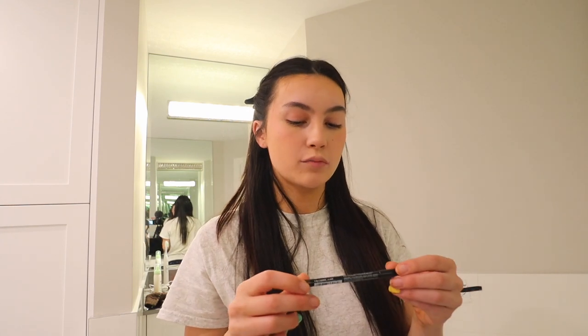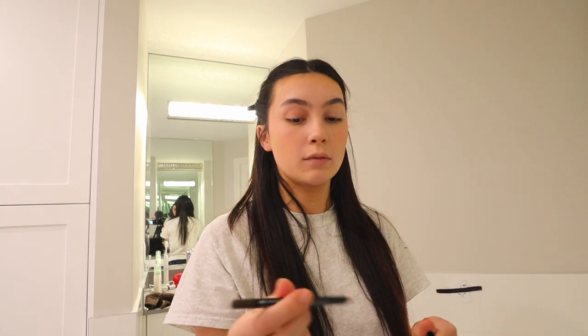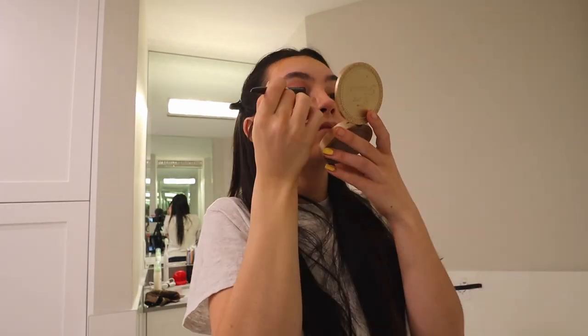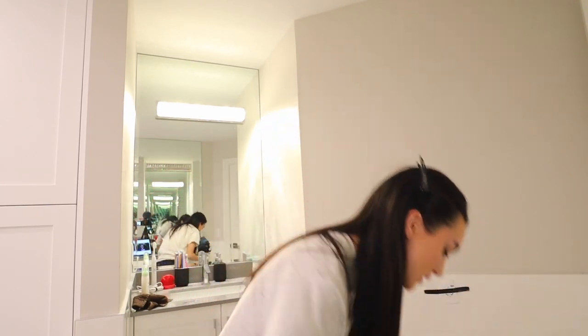Now that my blush is blended out, I'm going to move on to my eyeliner. I used to use eyeshadow as eyeliner with an angled brush, but now I use this brown Annabelle eyeliner. It does the job. I don't know how I do it, I just do it — it's not very precise so I can't give tips, but let's go. So I just did my eyes.